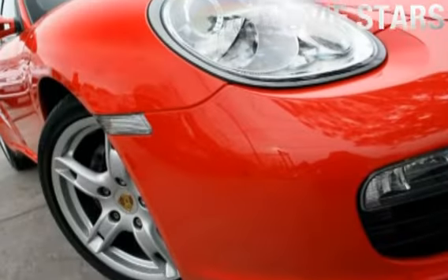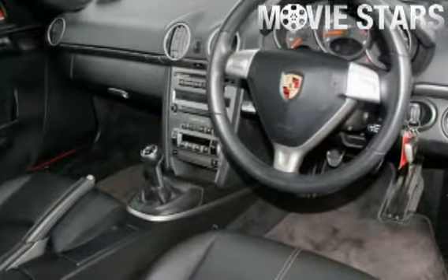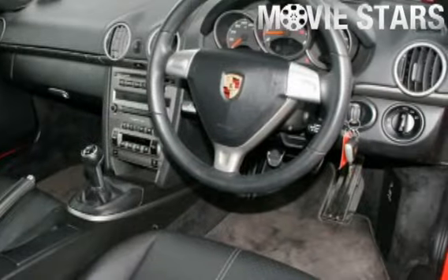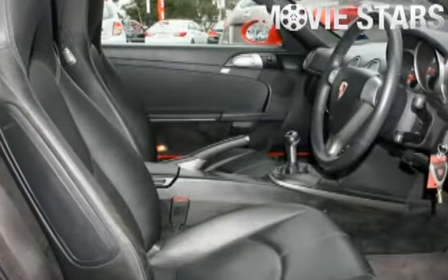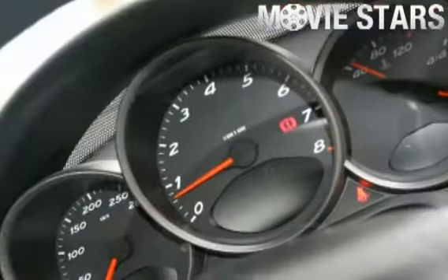Used Cars Online is proud to offer you this great value: a 2008 Porsche Boxster. It has an efficient 2.7 liter engine and a smooth shifting manual transmission. The attractive red finish is complemented by its stylish interior and comes very well equipped.